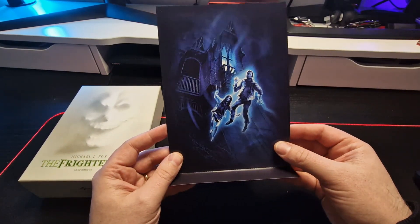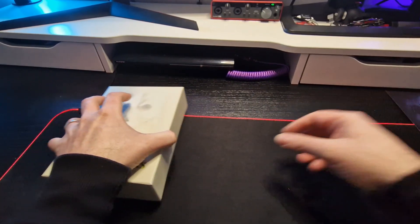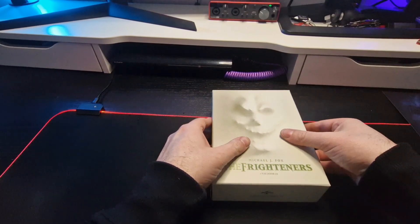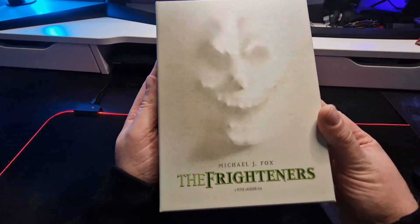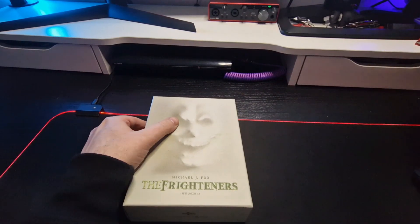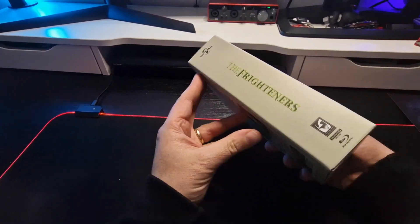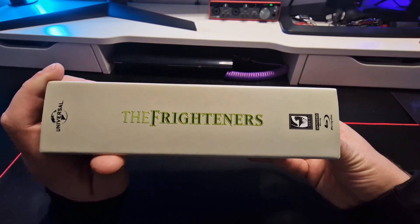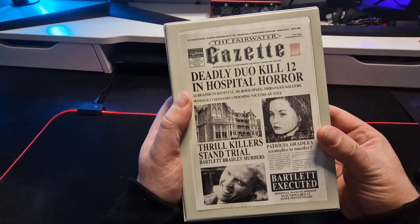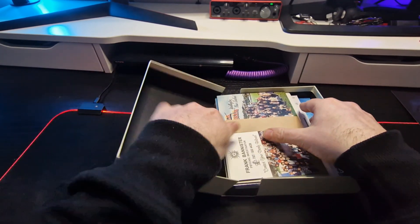Everything you'll be seeing, including booklets and stuff, is in German. They did a nice job on the inside of the box as well. It's a movie I haven't seen in a long time, so I'm really looking forward to it. Before we open it up, let's look at the front — it's the classic cover. There's another version available but I just like the original artwork more, and that's the biggest reason why I went for it.